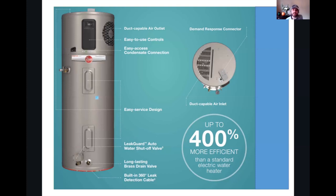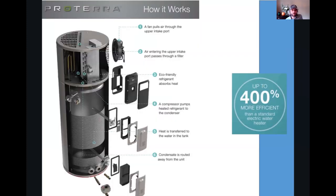The Proterra comes in 40, 50, 65, and 80 gallon sizes — maybe getting bigger. Basically, the way these work is they pull in already heated air, either from the conditioned space or outside, bring it through a refrigerant loop, heat that water, and then run out the condensate line. You have super energy-efficient water, and it even dehumidifies and cools spaces in the summertime.